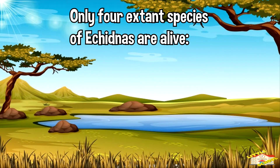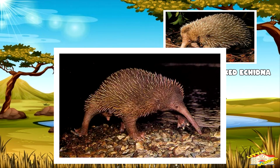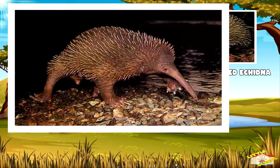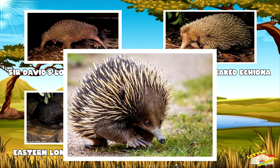Today, there are only four extant species of echidna, and they include the western long-beaked echidna, Sir David's long-beaked echidna, the eastern long-beaked echidna, and finally the short-beaked echidna.